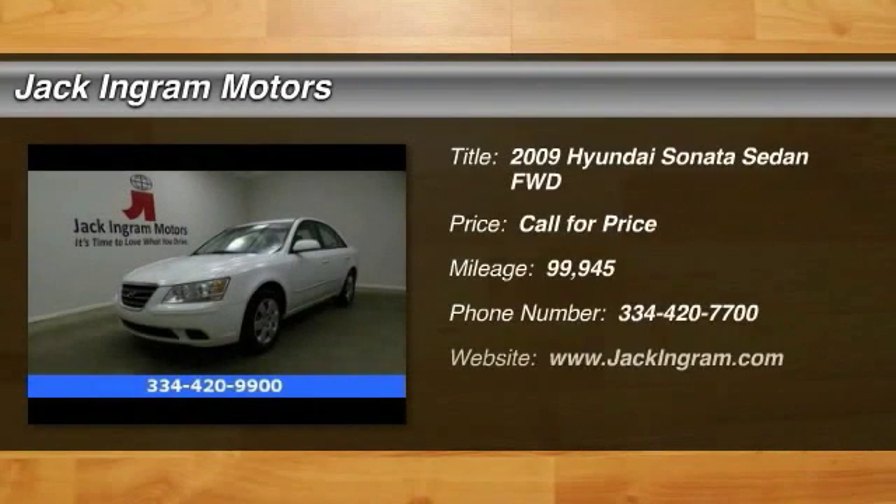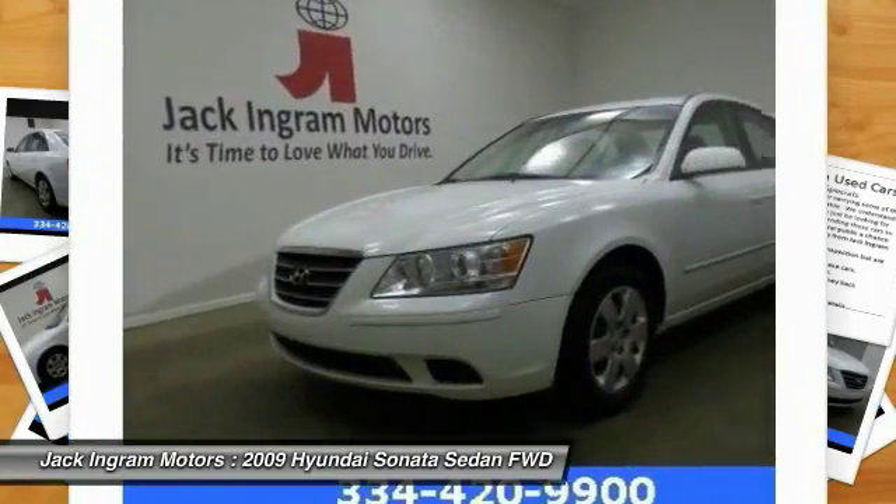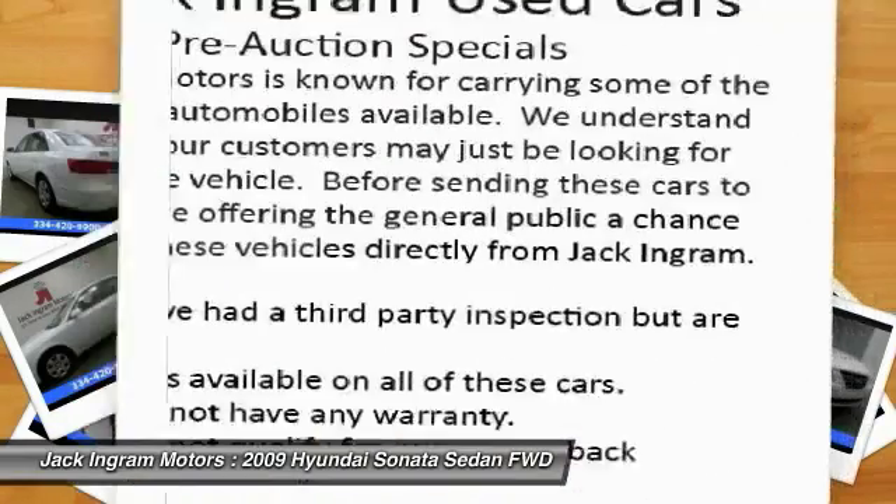Take a ride in the 2009 Sonata. The Sonata has a long list of technologically advanced interior features and options that make driving safer, more convenient, and much more fun.